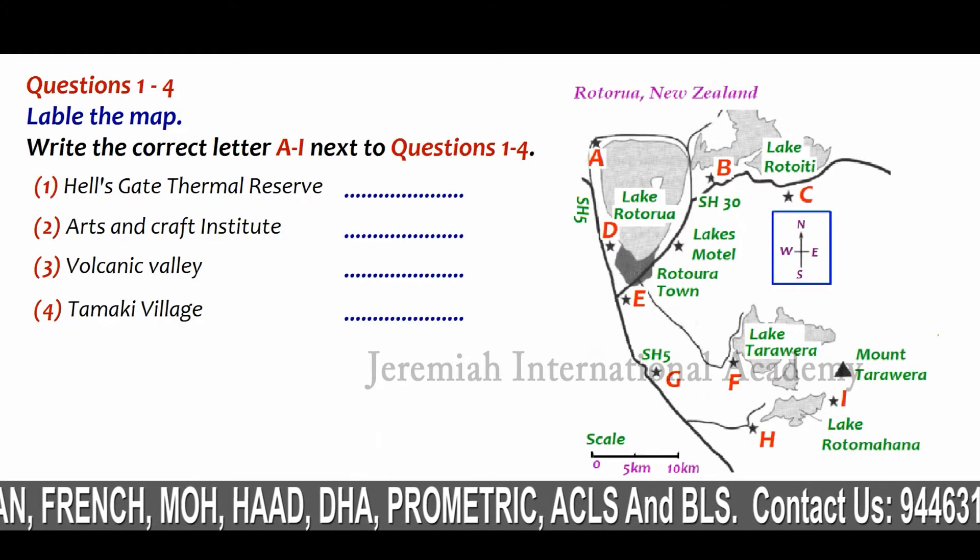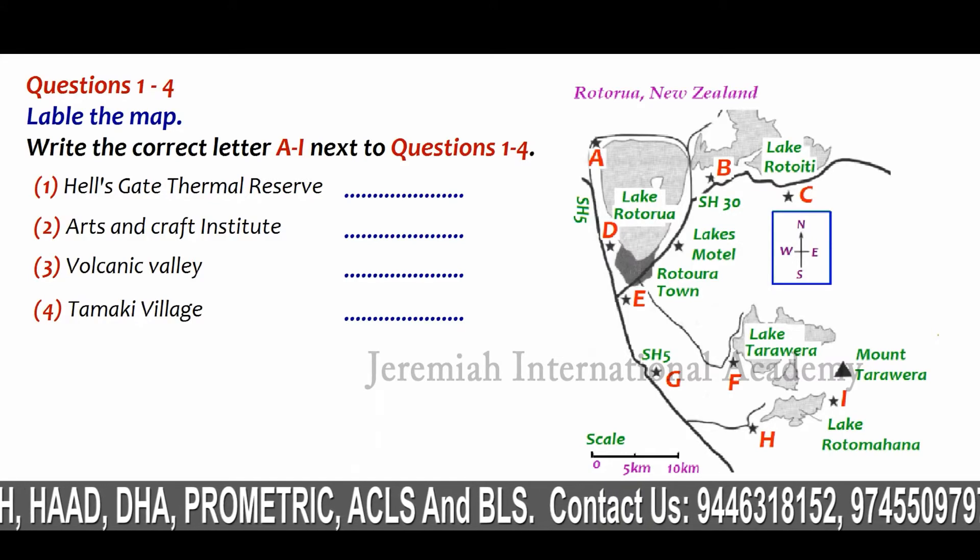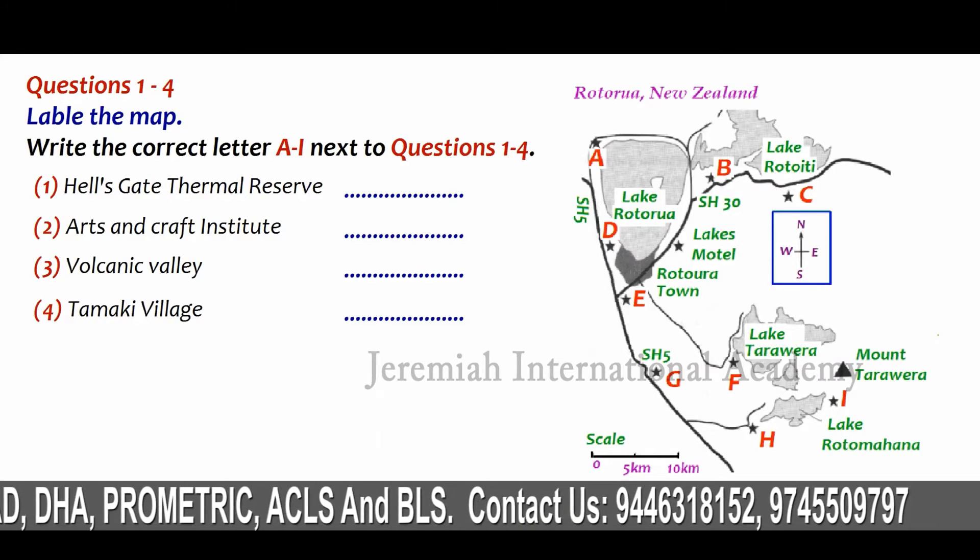However, on the way back towards Rotorua along SH5, we'll be stopping at Tamaki Village, which is on the main road about 12 kilometres outside town.